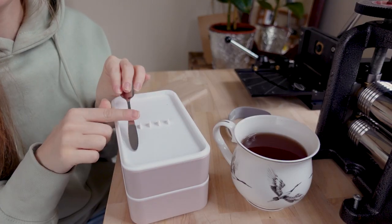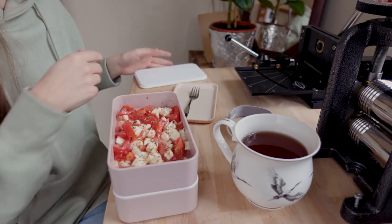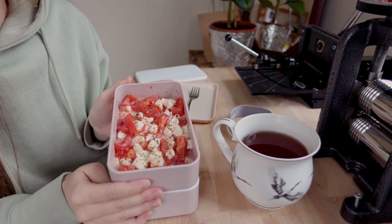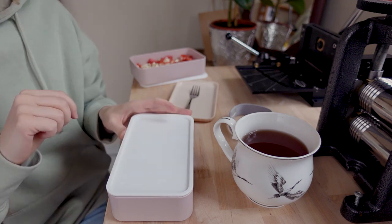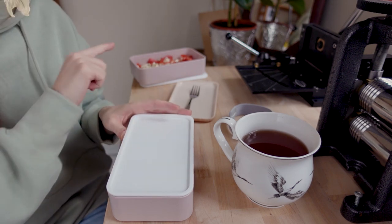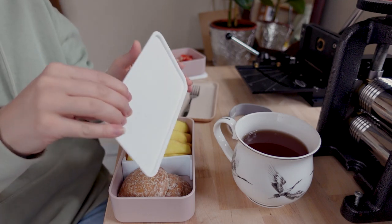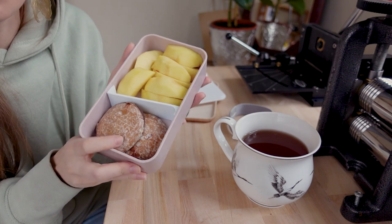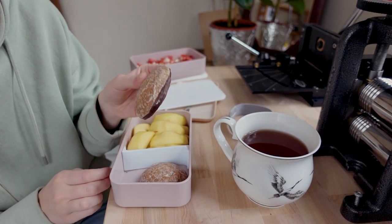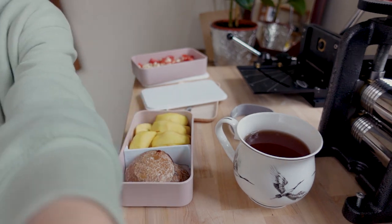So the first floor is cutlery. Inside of here I have a little tomato salad with mozzarella and basil. Then there's the second floor — inside of here I've got some apples and gingerbread cookies. They are so good, I love them. Yesterday we went shopping to Lidl to get some groceries and I purchased — six packs! Yeah, I really like them, but I don't eat them all at once.